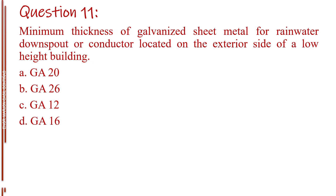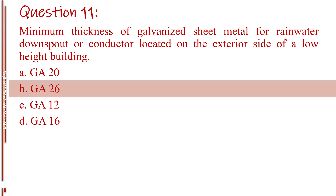Question number eleven. Minimum thickness of galvanized sheet metal for rainwater downspout or conductor located on the exterior side of a low height building. Letter A, gauge 20. Letter B, gauge 26. Letter C, gauge 12. Letter D, gauge 16. The answer is Letter B, gauge 26.